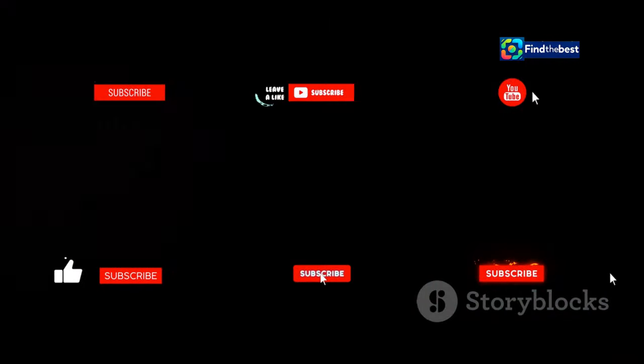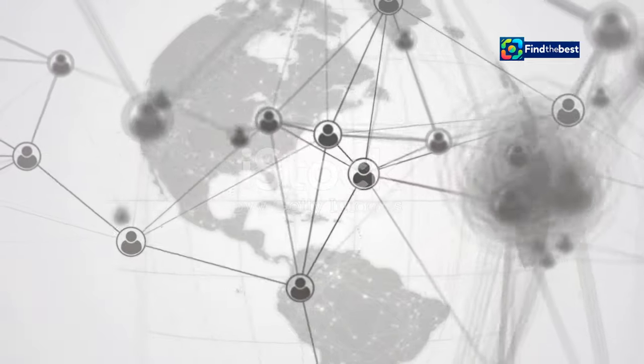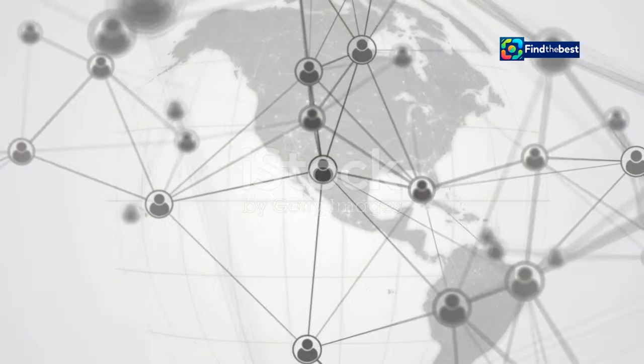Think about your favorite YouTubers — they don't just sit there and talk for an hour straight. They use different elements to tell their story, share their knowledge, or just make you laugh. And guess what? You can do it too. But what about visuals? They're important, right?